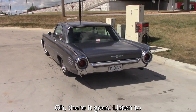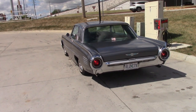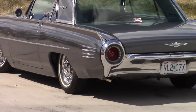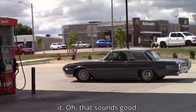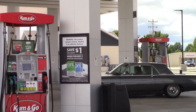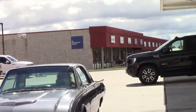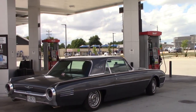Oh there it goes, listen to that! Boy, look at that — ain't that beautiful? Listen to it. Oh, that sounds good. You gotta get some gas!